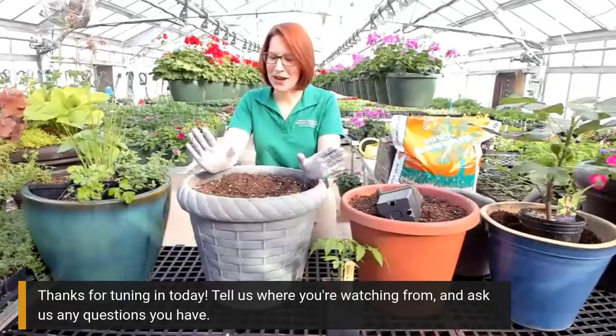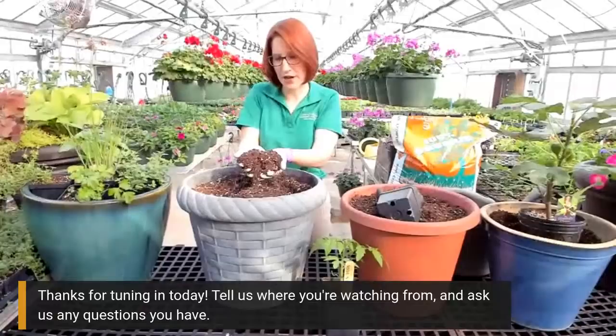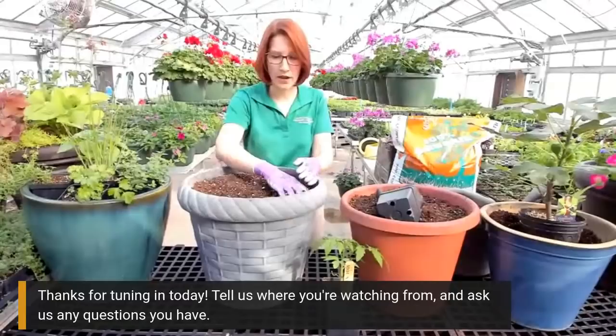That could end in bad results, and I don't want that to happen to anyone. So go get a potting mix. Generally most potting mixes are going to be peat moss based. You can see in this one I'm holding up - there's peat moss, the white material is called perlite, and we also get a mix that has some pine bark in it as well.